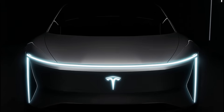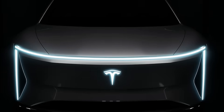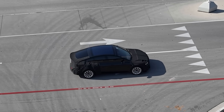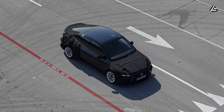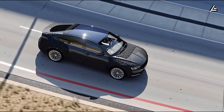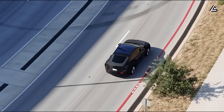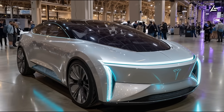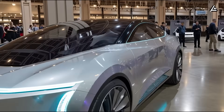According to fresh leaks out of Gigafactory Shanghai and early design blueprints believed to be from Tesla, the Model 2 won't just be a smaller Model 3. Instead, it's shaping up to be a radical redesign, featuring what insiders call the most shocking exterior change Tesla has ever made. This is the car targeting a price under $15,000 — the one Musk says will bring millions of everyday drivers into the EV world.